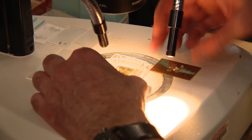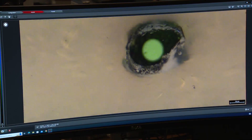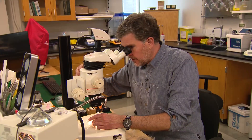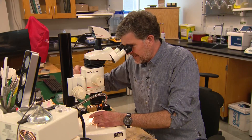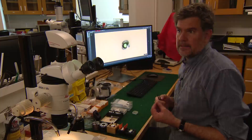A single grain may reveal worlds beyond our own. 'Oh look, you can see the green color already.' Professor Steve Jacobson's keen eye is examining a single speck from the surface of the moon.